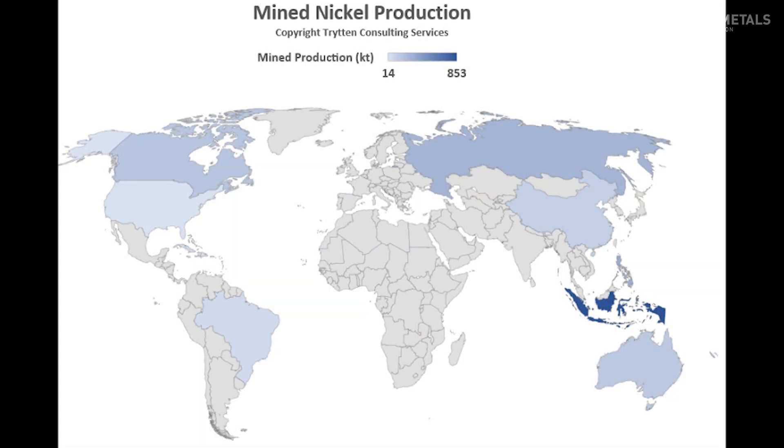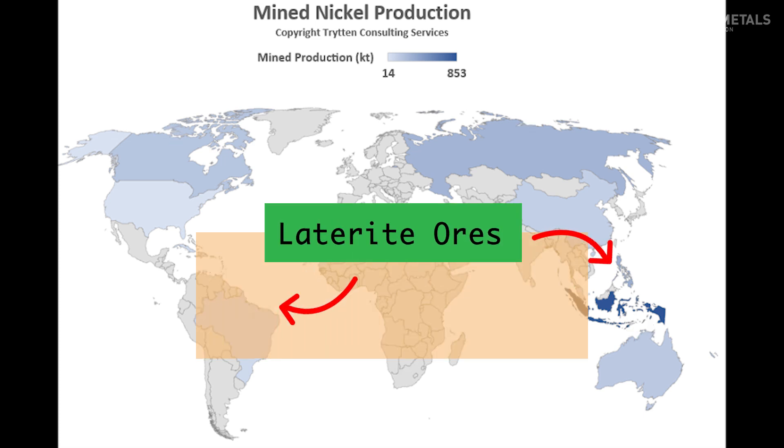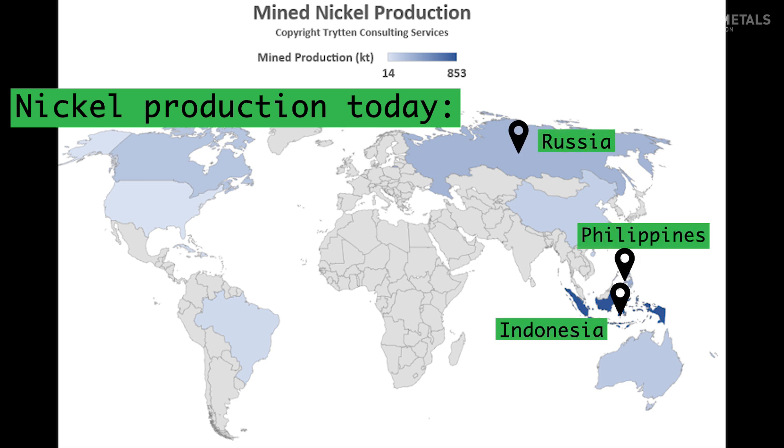There are two main types of nickel deposits. Sulfide ores, which occur mostly in temperate regions like Russia, Canada, Australia, and South Africa, and laterite ores, which occur mostly in the tropics. Today, most nickel is mined in Indonesia, the Philippines, Russia, and New Caledonia.